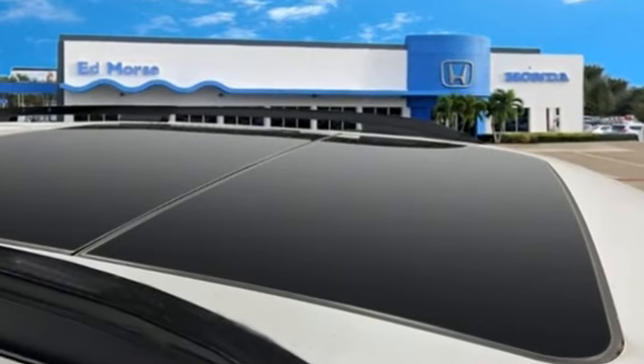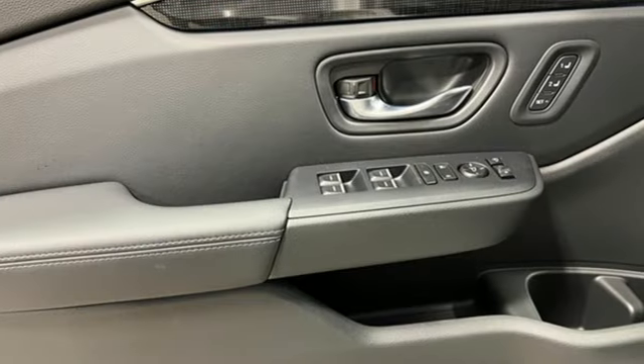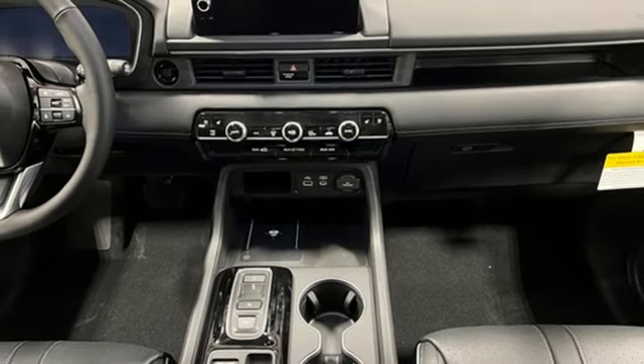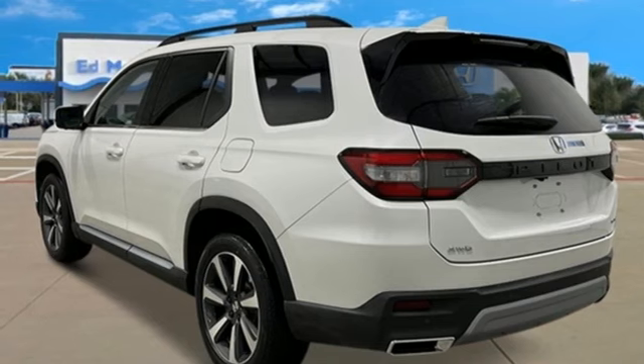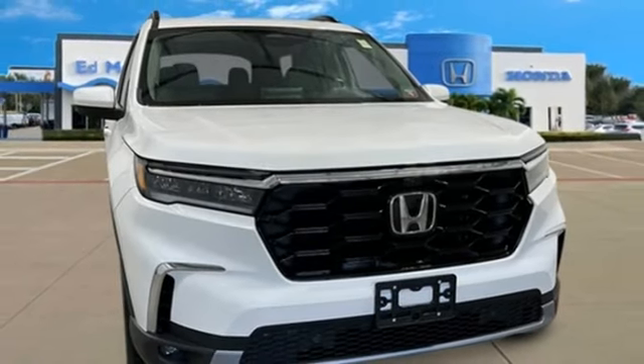V6 engine, heated and ventilated leather bucket seats, integrated navigation system with voice activation, steering assist cruise control, dual zone climate control, wi-fi hotspot, streaming audio, hands-free liftgate, memory exterior door mirror settings, and automatic transmission.